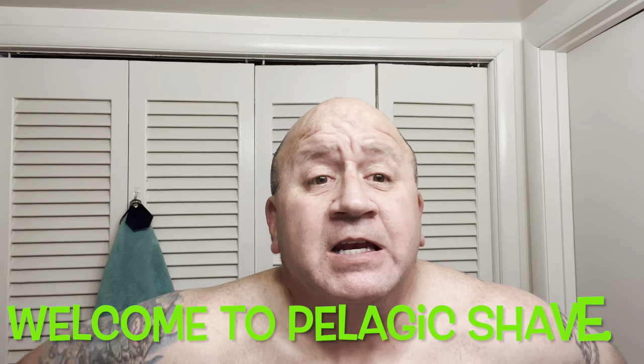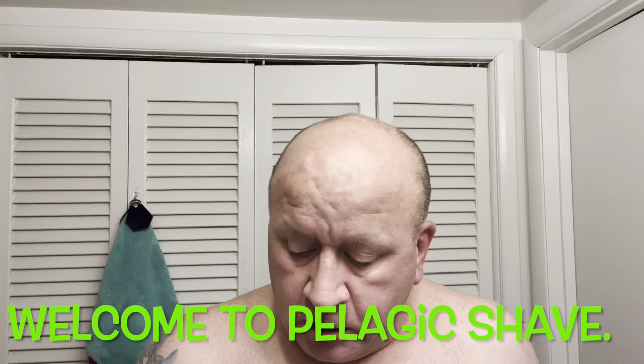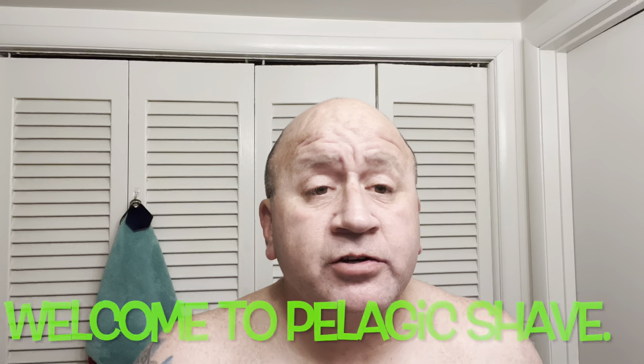Good evening everyone, it's me Cullen. Back with another shave. It's really late and I'm tired, but I need a shave.